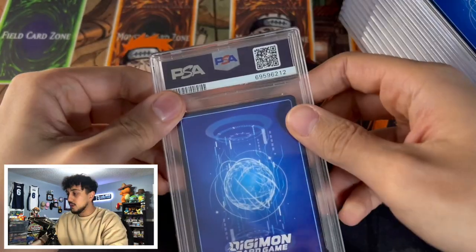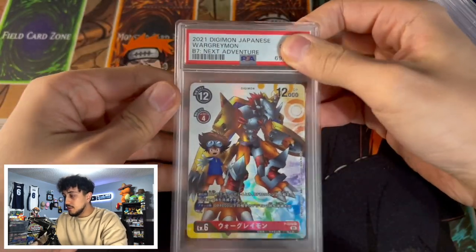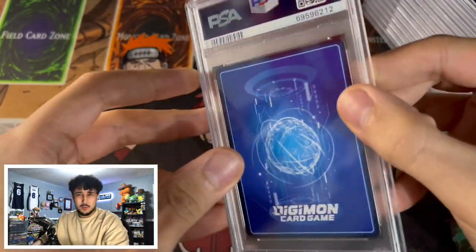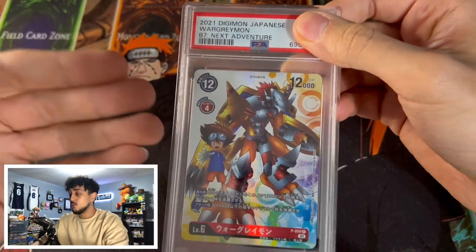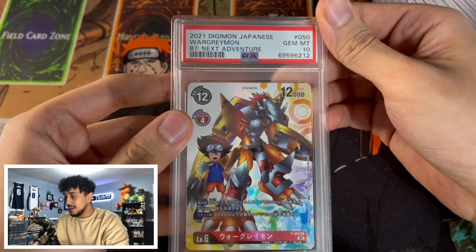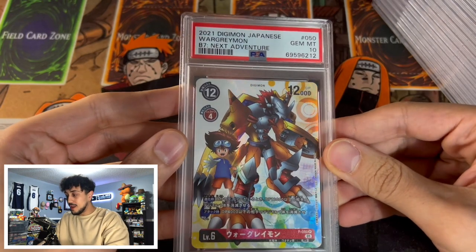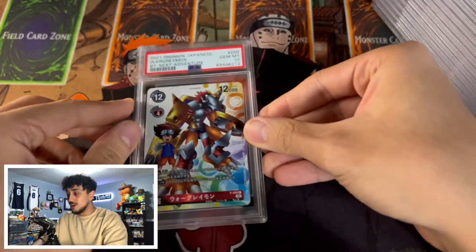Starting off with the first card — it's a Digimon card, a Japanese War Greymon from BT7. I believe this came as a promo in the TCG but in the OCG in Japan it came from a booster set. I graded this because it looked really cool and War Greymon was my favorite Digimon growing up. It came back a PSA 10! Starting off strong with a PSA 10 War Greymon.